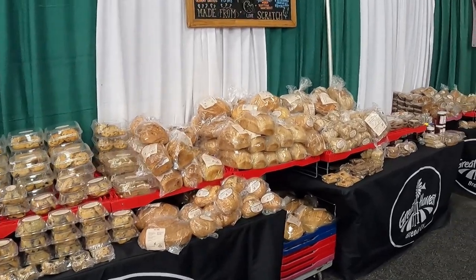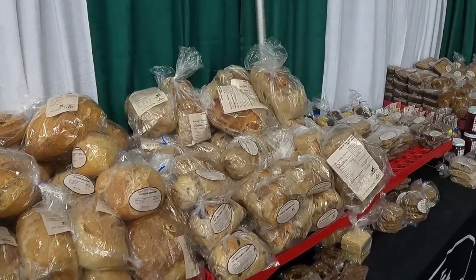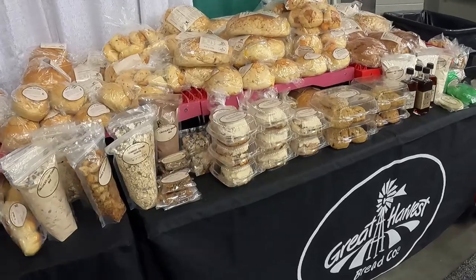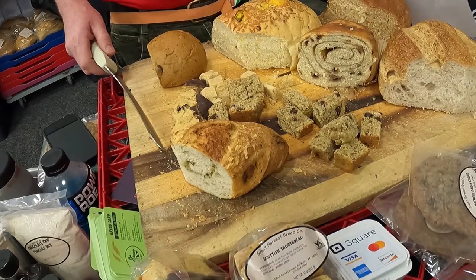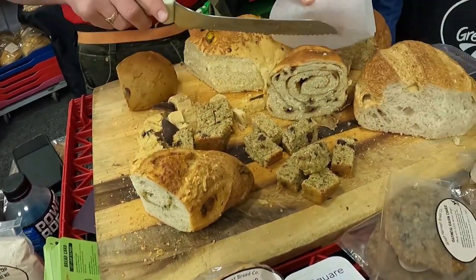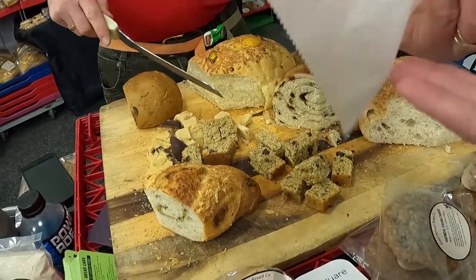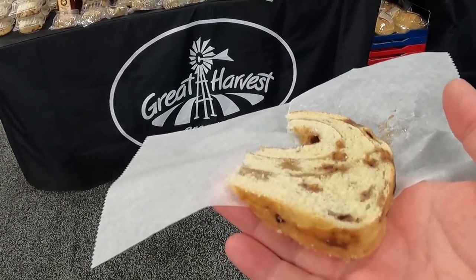Most RV shows have pretty much the same exhibitors, but at the Mid-Atlantic show there were a couple of unique ones, including Great Harvest Bread Company — fabulous tasty bread, cinnamon rolls, and cookies, and they were giving out samples. They had sourdough, cinnamon swirl, cheddar jalapeño, Irish whiskey bread — very popular. The bread was just so tasty that yes, we ended up with a few loaves to take home.